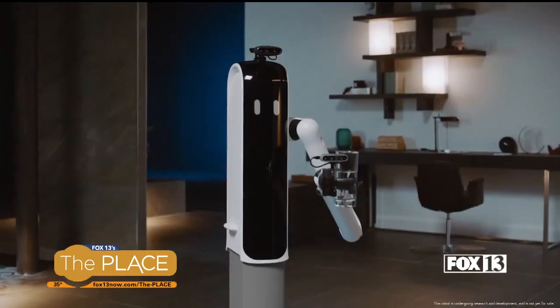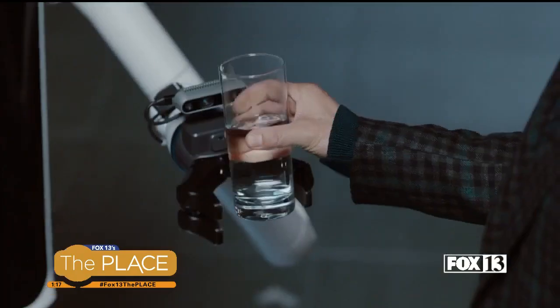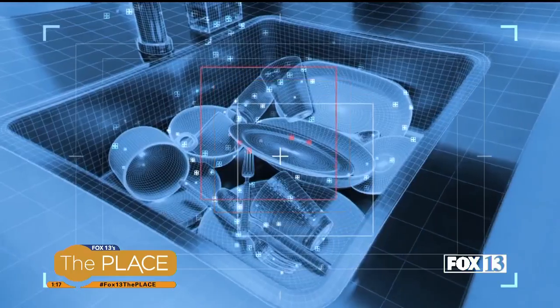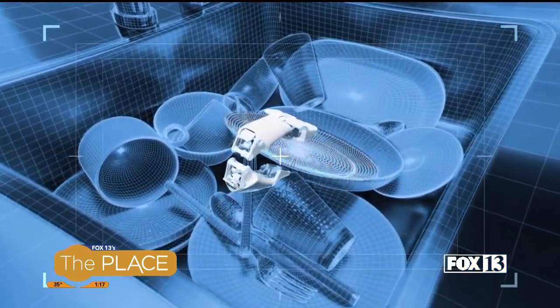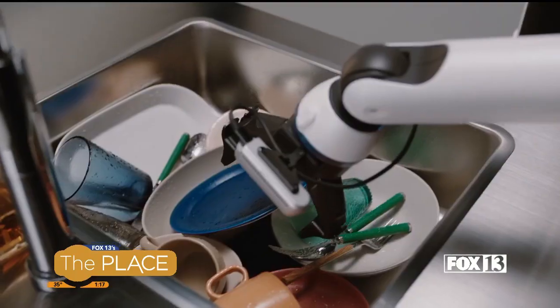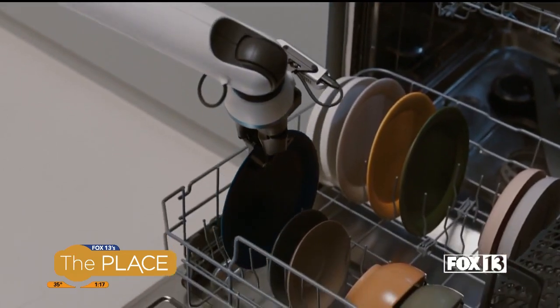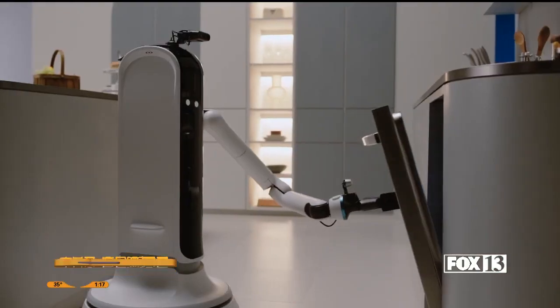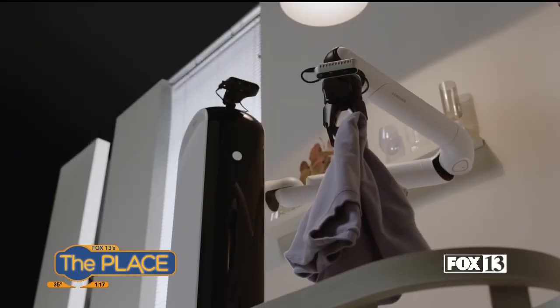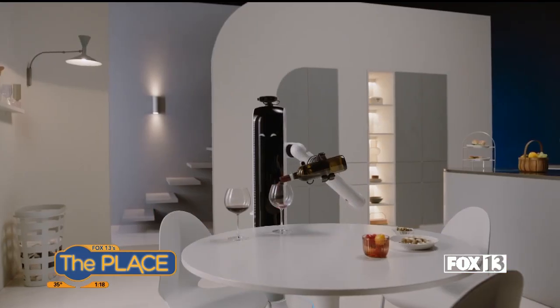Also in development is the Samsung Bot Handy. This uses advanced AI to recognize and pick up objects of different sizes, shapes, and weights. Samsung says Bot Handy will be able to tell the difference between objects and use the appropriate amount of force to grab and move things around. Bot Handy can move around and do things like set the table or put away groceries.